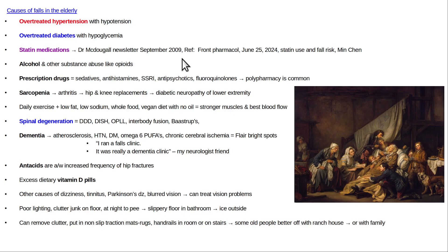Statin medications — this was actually described in the Dr. McDougall newsletter, September 2009. Statins make the muscles weak and can cause other physical problems, increasing patients' risk of falling. Statin medications in general are pretty overrated. They're also mitochondrial inhibitors. There's a mitochondrial theory of aging, of cancer, of insulin resistance — so why would you ever want to take a mitochondrial inhibitor medication? Stupid.